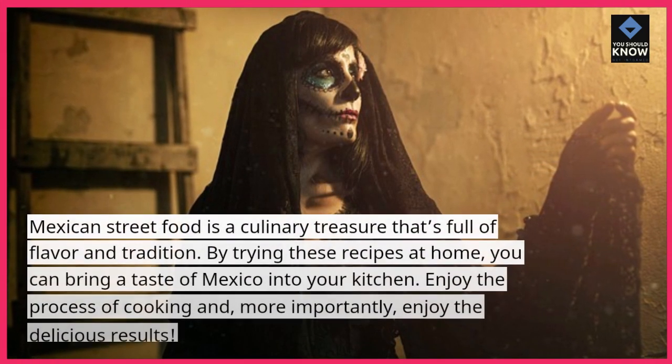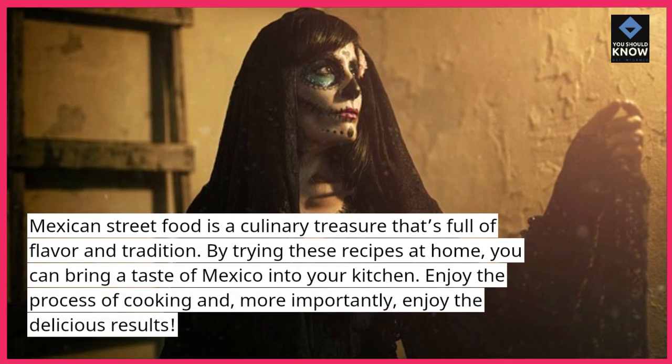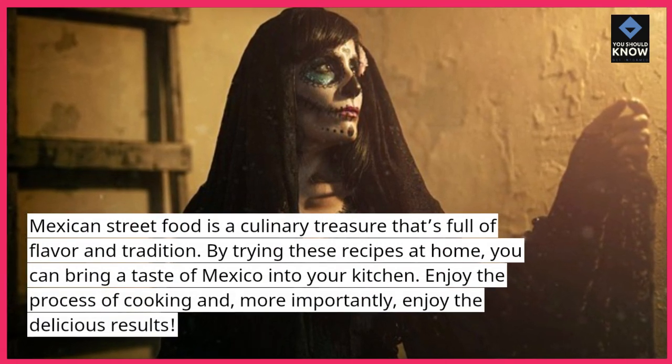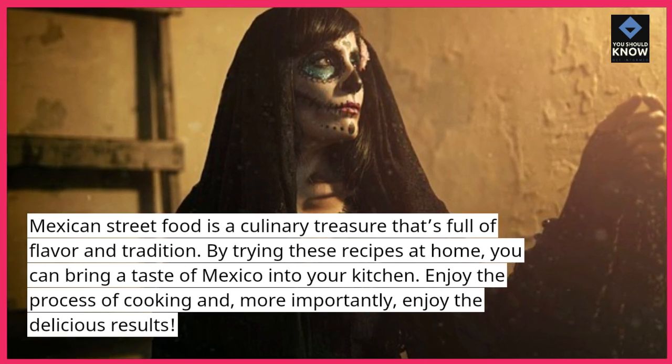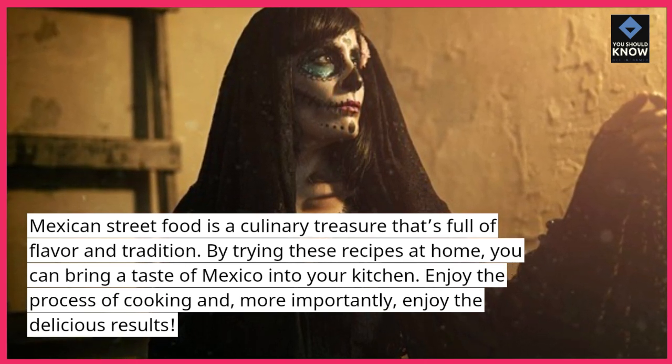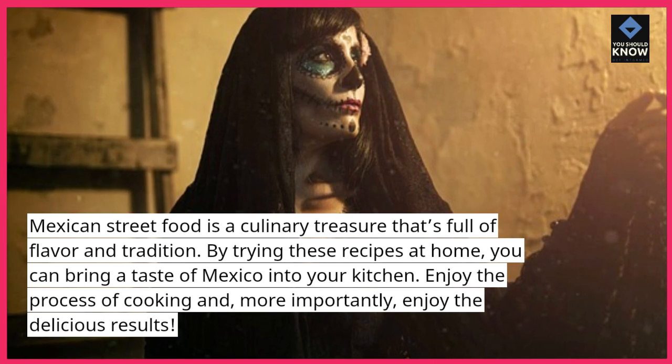Mexican street food is a culinary treasure that's full of flavor and tradition. By trying these recipes at home, you can bring a taste of Mexico into your kitchen. Enjoy the process of cooking and, more importantly, enjoy the delicious results.